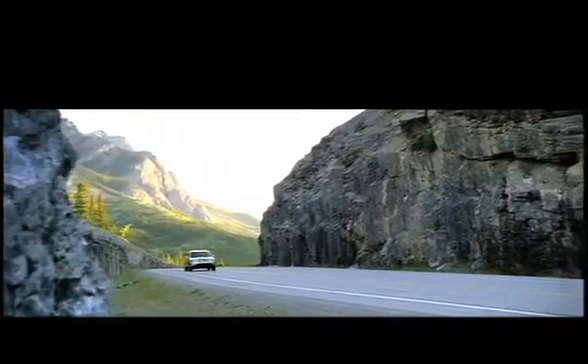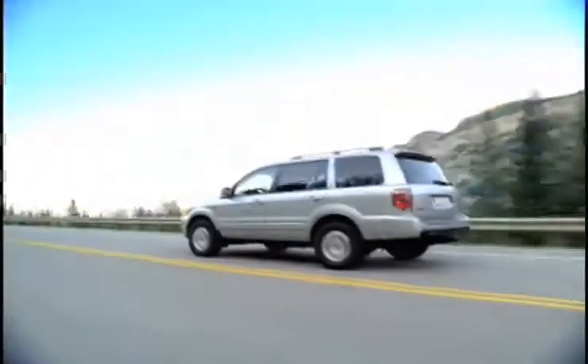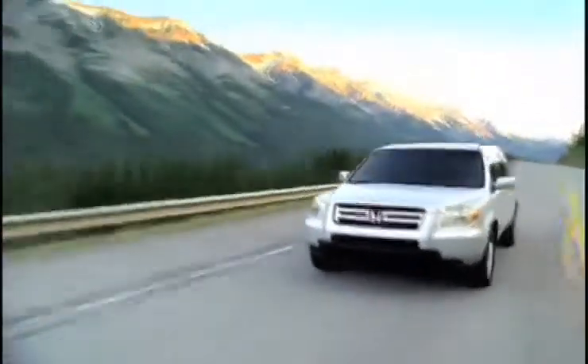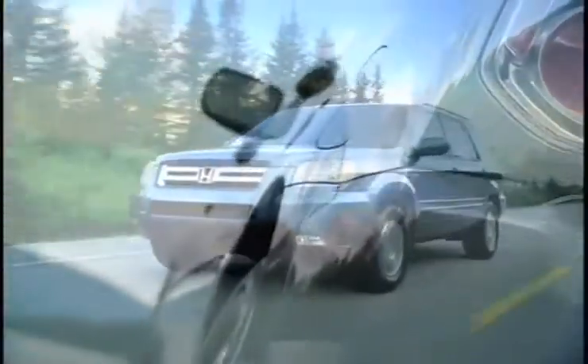Reliability is of the utmost importance when buying a new or used family vehicle. A pre-owned Honda Pilot has a 5-star front and side impact rating, excellent gas mileage, and seats up to 8 — the family vehicle you've been looking for.